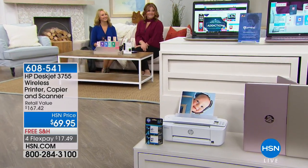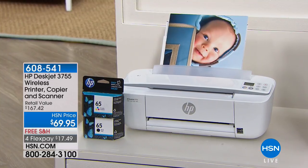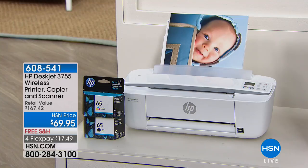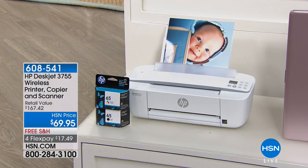Coming up: an incredible HP desktop wireless printer, copier, and scanner at $69.95 with free shipping and four flex pays. But here's the big deal — if you buy the HP laptop we're about to share, you can get this printer for just $19.95 as a bonus buy. So keep that in mind as we introduce our next item. Maybe you're just looking for a great all-in-one printer — that's also available at the standalone price.